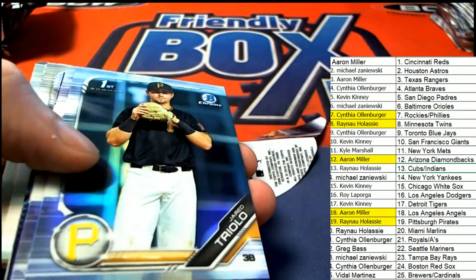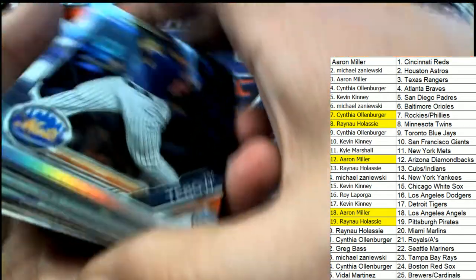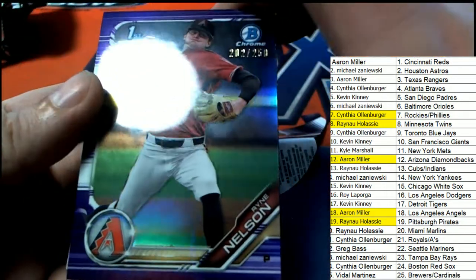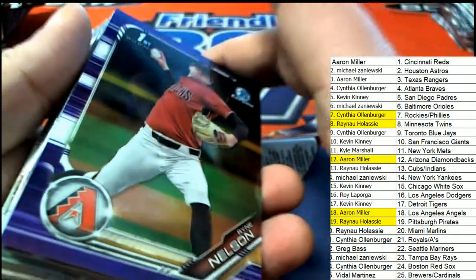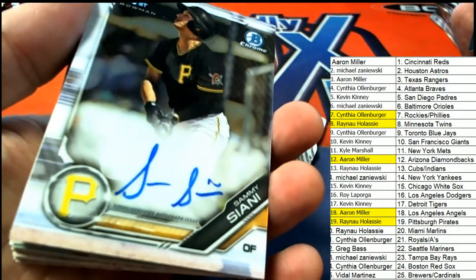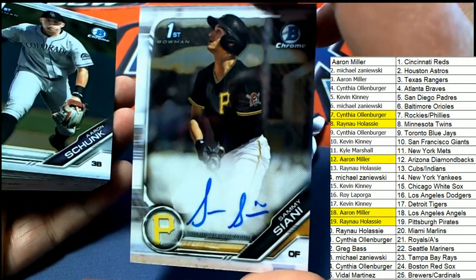Good luck everybody with this final autograph coming up. Let's see what happens — it might be another color auto. There's a purple — more Diamondbacks parallel. More Diamondbacks, that's terrific for Aaron who's seen a lot of parallels in this box break from Arizona. And there's a Bladet draft pick. The final autograph in our box break is a Pirates — Pittsburgh Pirates had two autographs come out of the box break, and that is Ray pulling this one right here.